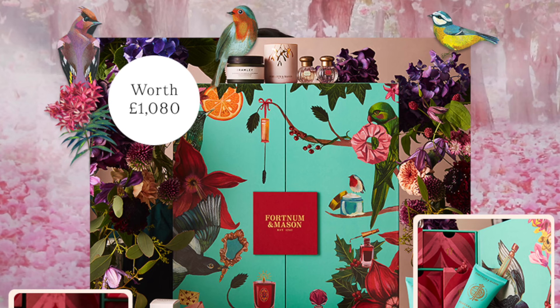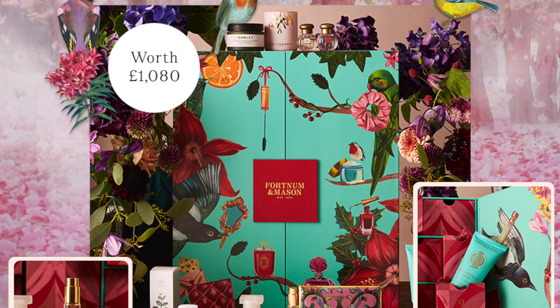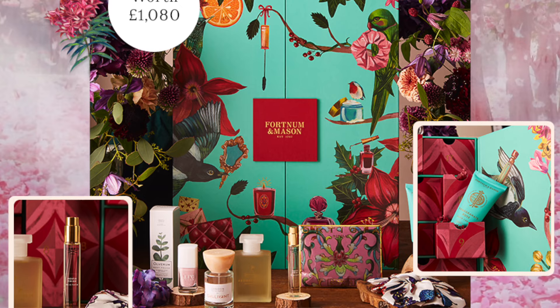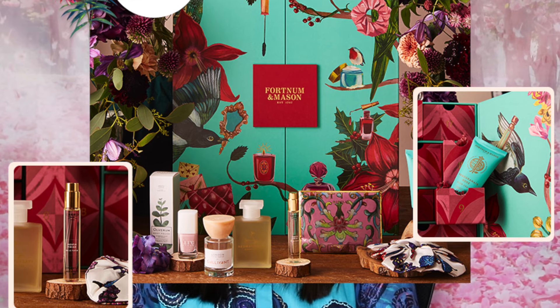Fortnum & Mason launched, or was available for pre-order, on the 9th of August. The calendar is priced at £265. They claim there are 23 full-sized products, two travel sizes, and two deluxe sizes, and they claim the worth is more than £1,080. We'll see if all that is true.